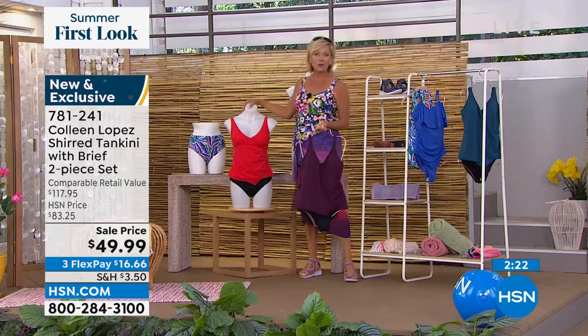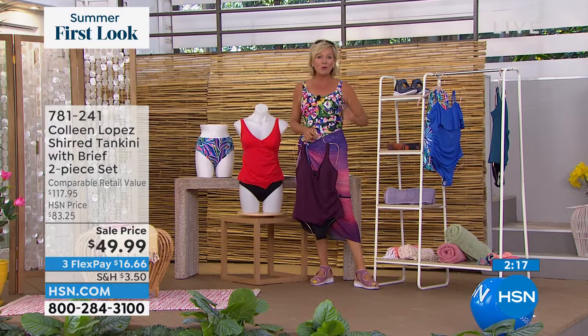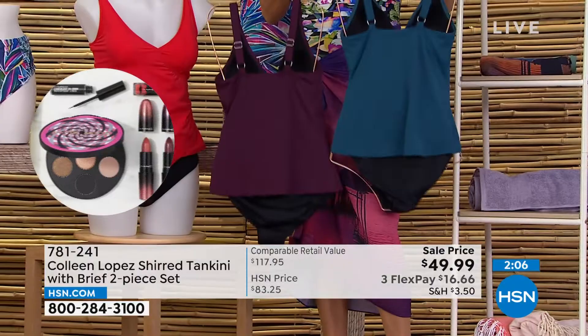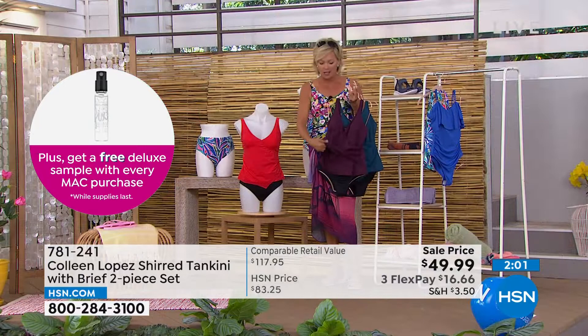I appreciate all of you taking advantage of these incredible styles. We started the hour with Maxine of Hollywood, two different styles including my suit, and then we have the Colleen Lopez collection. These are the four colors — if we still have black, good luck, but we have teal, wine, and tomato red. It's a two-piece set.